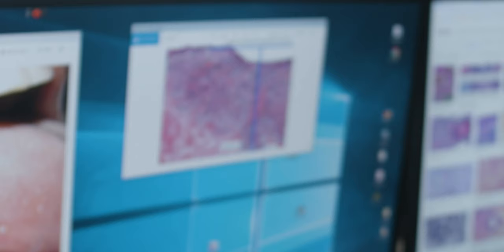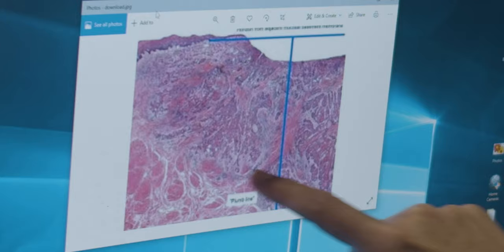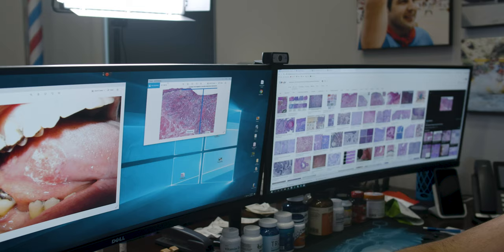Looking at the pathology on this — this is an obvious case — you can see the basement membrane right here. You follow the basement membrane around and all of a sudden it just opens up, and you get this huge lesion right there. So the question is: what is this lesion?